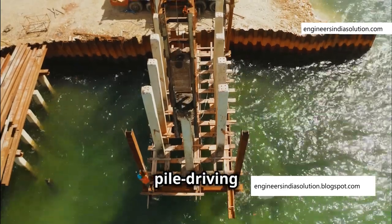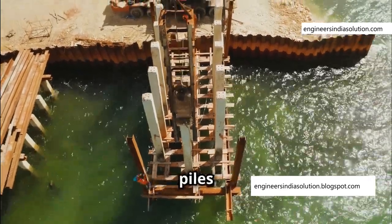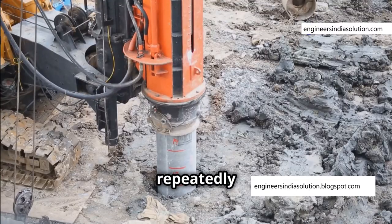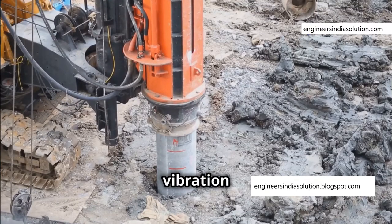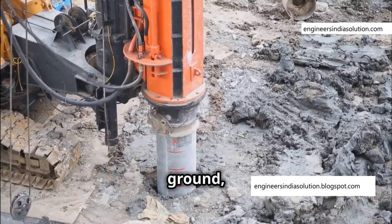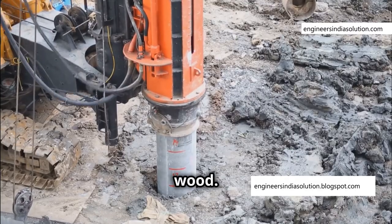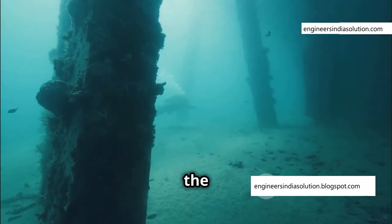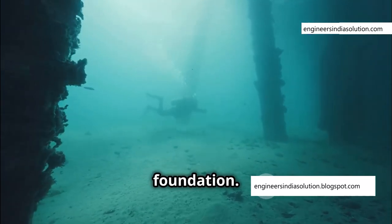Next, a pile-driving hammer slams the interlocking sheet piles into the soil with immense force. Imagine a giant hammer repeatedly hitting a metal sheet, the vibrations sinking it deeper into the ground, much like driving a nail into wood. This process continues until the sheet piles reach a stable depth, often into the bedrock, providing a solid foundation.